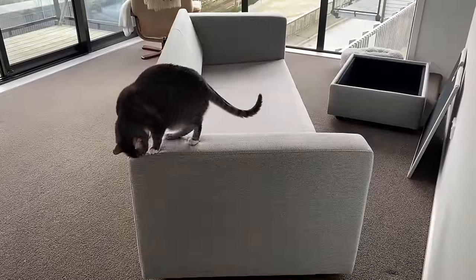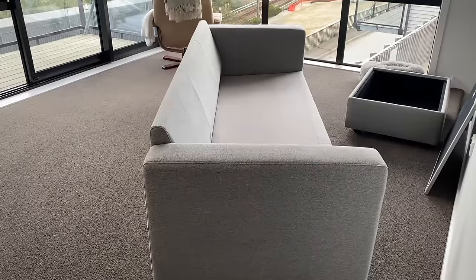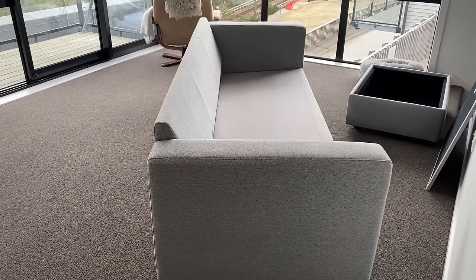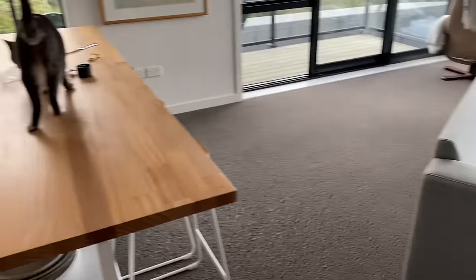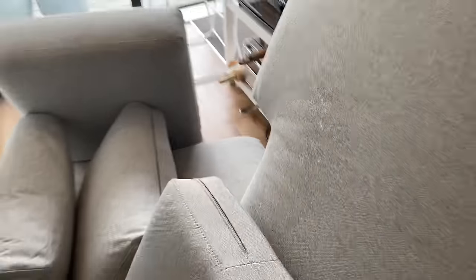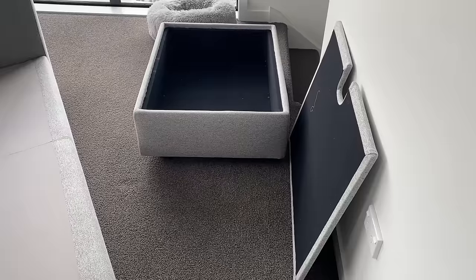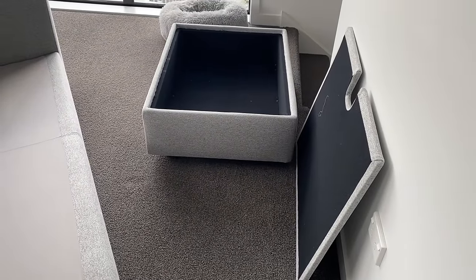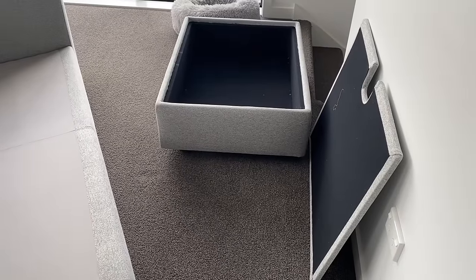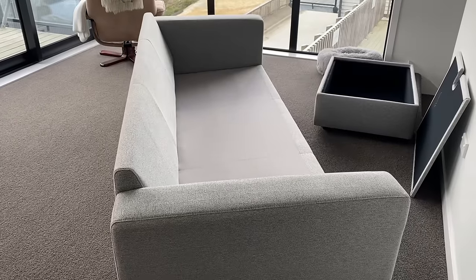The couch has arrived. It's so big — it looks a lot bigger than in the store. Luna's having a smell around it right now. She's not going to be allowed to scratch this one, so that's something we're going to have to work on, because she's also currently on the island where she's not allowed to be. All of the cushions are here, and it does have the chaise here, which is where we're thinking we're going to put the projector. But now I need to figure out where I'm going to put the actual couch.